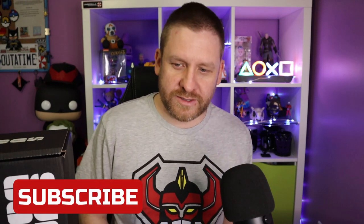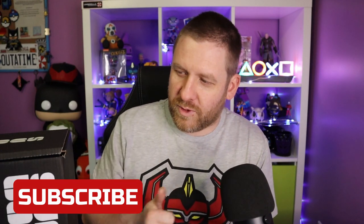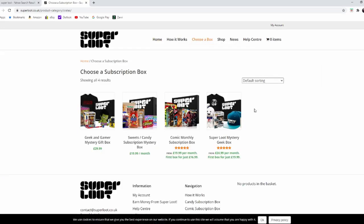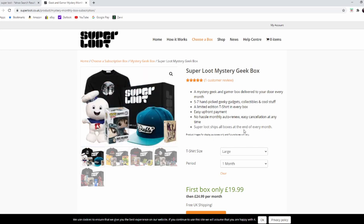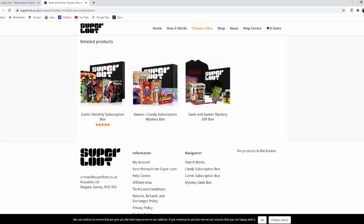Hello guys and gals, welcome to another unboxing video. Today we have Super Loot, and I get excited when Super Loot shows up — they are one of the most consistent boxes I've ever had. Super Loot is a subscription box and they send you stuff monthly. There's no particular theme to these boxes; they just send you stuff. I think your first box is 20 quid and it's 25 pounds thereafter — check the website.